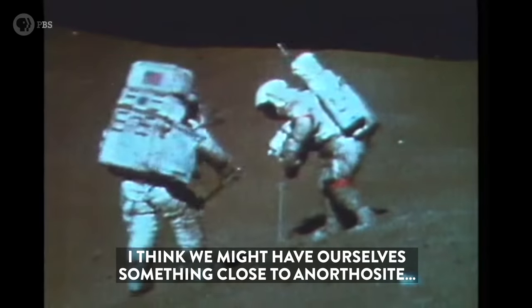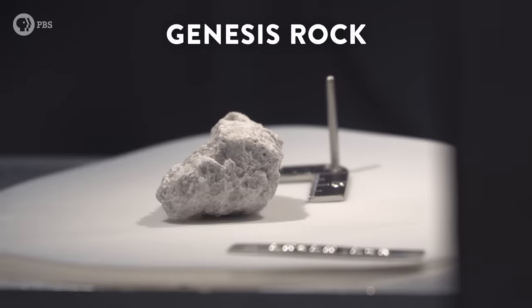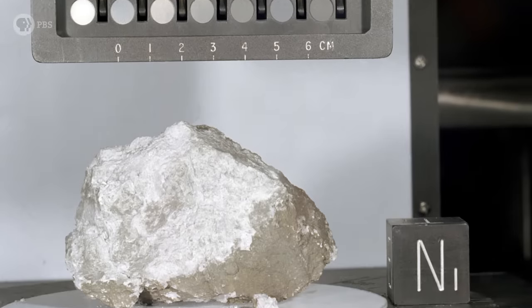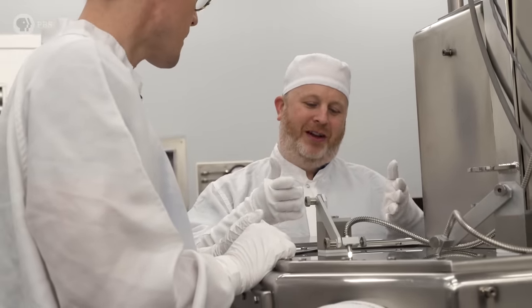This is what we call the Genesis rock. It's sample 15415. It was collected on the Apollo 15 mission, and the Apollo 15 site was selected in part to find this rock. When they got it back and did the studies on it, this was the rock that allowed scientists to unlock how the moon formed.